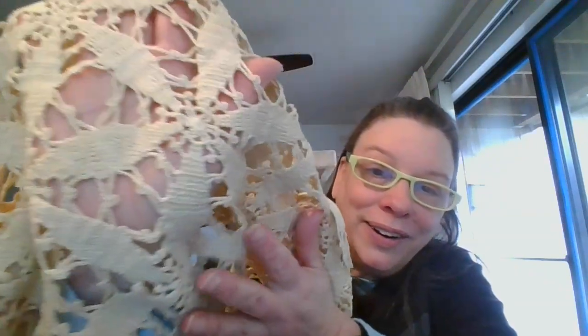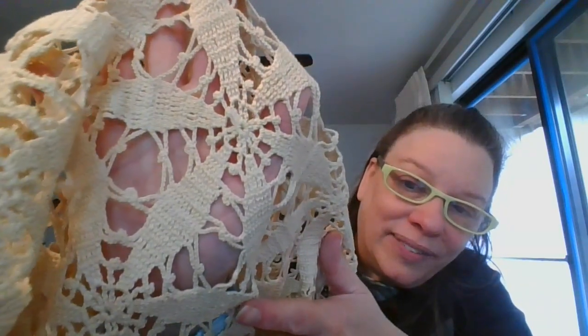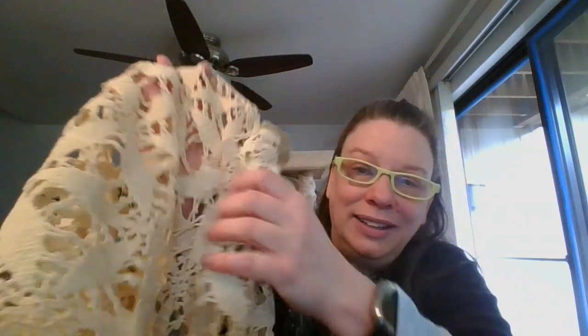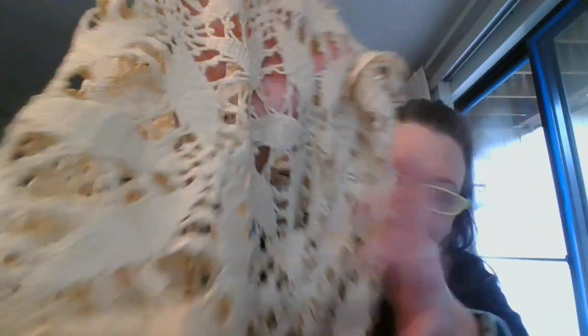So beautiful crochet work on this one. The measurements are 22 by 52 inches. It is going to be $14 and it is number nine. And we're going to call this one a table runner. Sometimes even my measurements are just a little off.